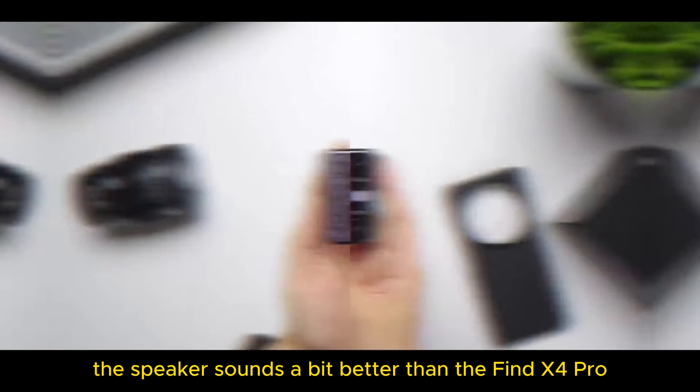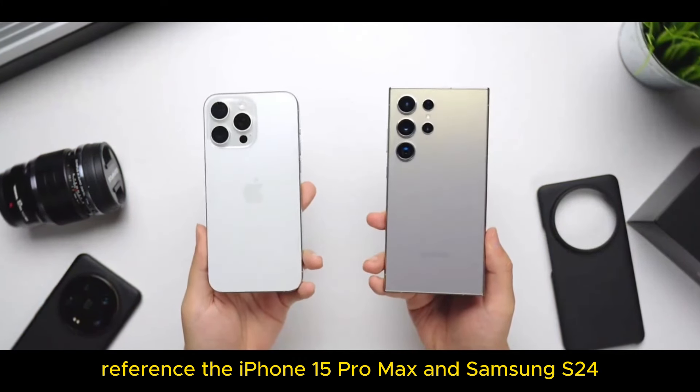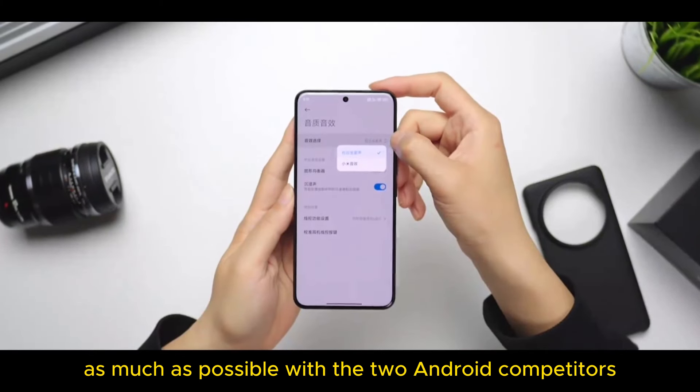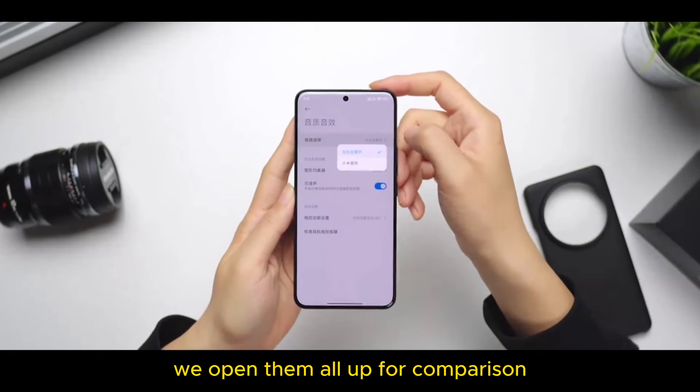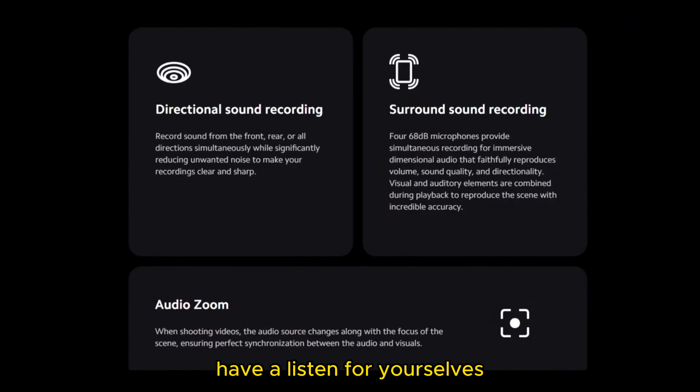The speaker sounds a bit better than the Find X4 Pro. For today's high-end comparison, we reference the iPhone 15 Pro Max and Samsung S24. As Apple's style is quite unique, to align as much as possible with the two Android competitors, we open them all up for comparison. At the same time, Xiaomi has the immersive effect enabled. Have a listen for yourselves — it's actually a bit confusing. Try to guess which one it is.